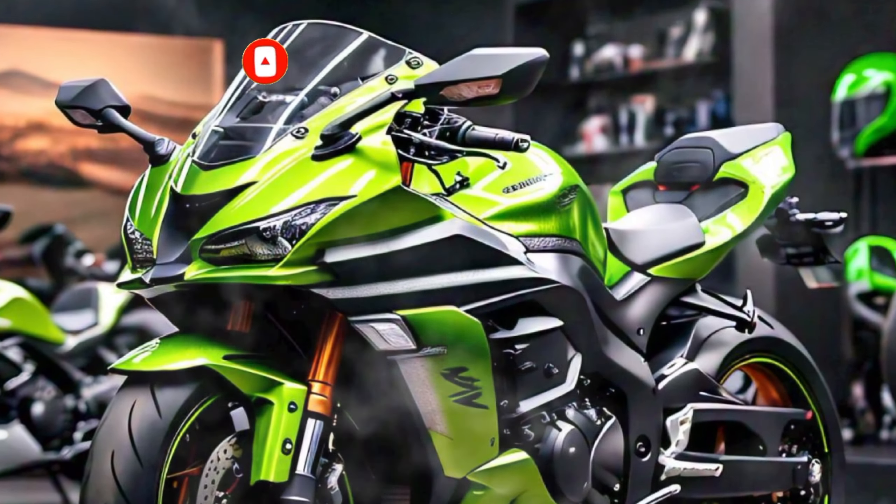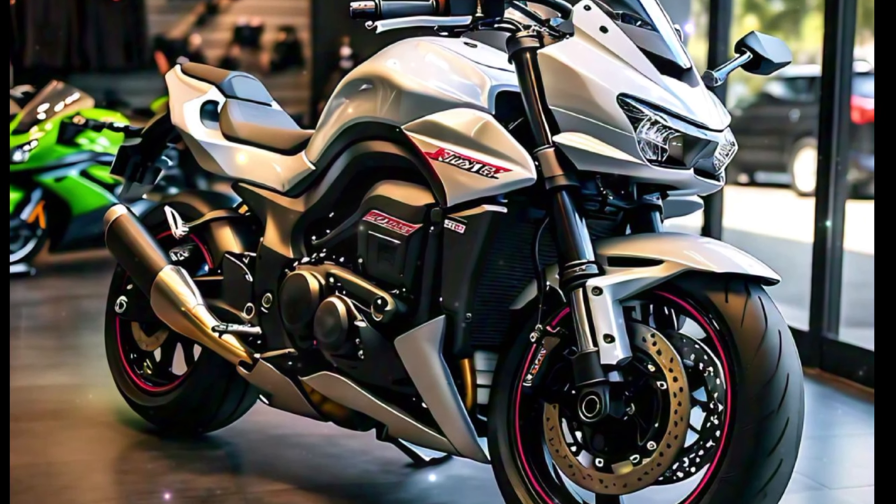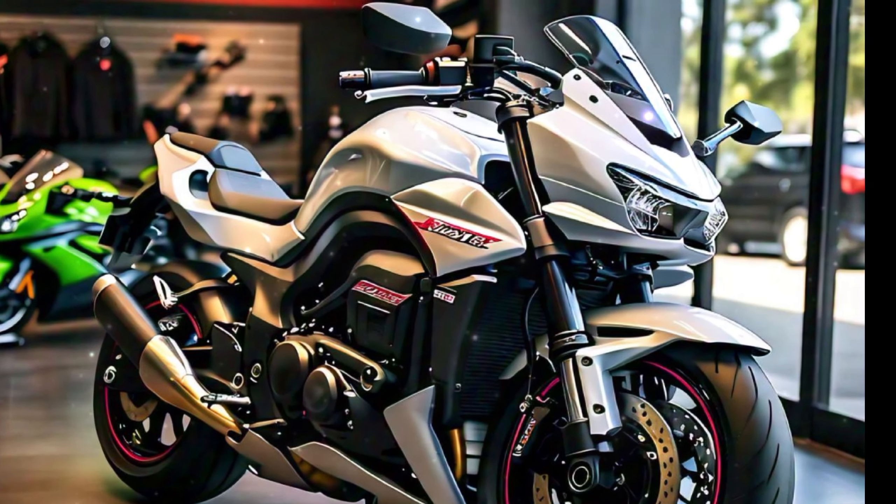Kawasaki has once again upped the ante with this beast, blending cutting-edge technology, power, and razor-sharp design.